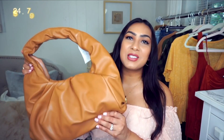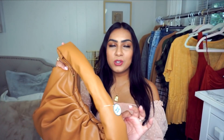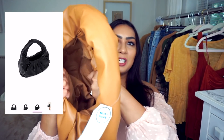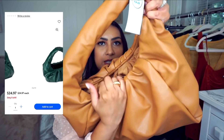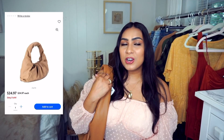The second purse is super cute and spacious — it also has a 'must have' tag. This one is $24.97 and is definitely a lot more spacious than the first. It has a magnetic open enclosure and a cloth lining on the inside, a zipper compartment in the back, and two little slots. You can wear it on your shoulder — perfect if you're going to work.